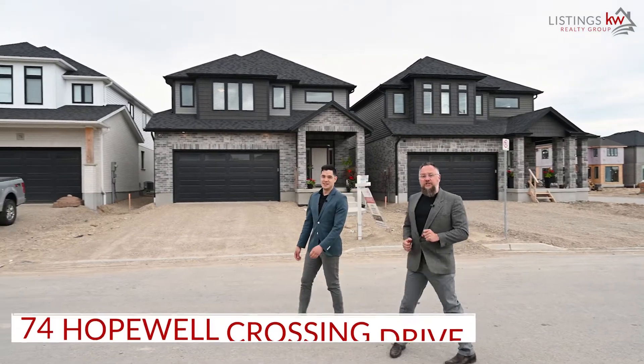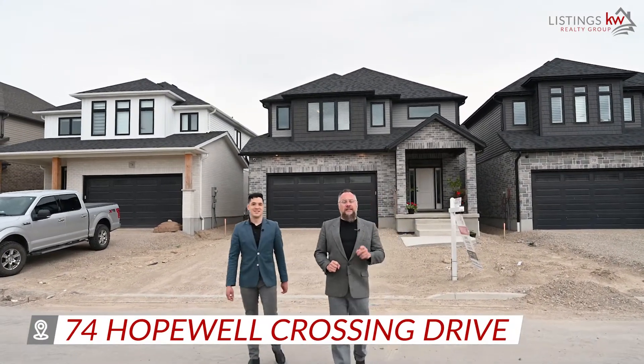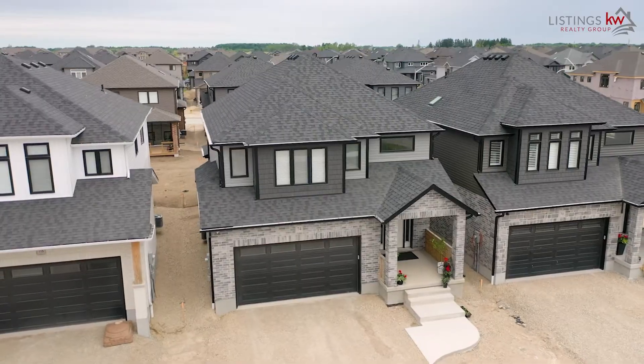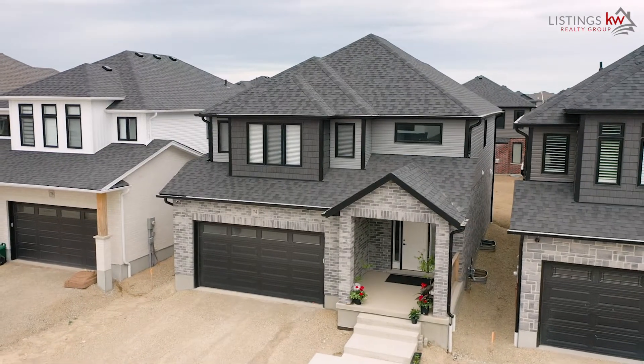That's why we're so excited to introduce you to our newly built home here at 74 Hopewell Crossing, in the heart of the Hopewell Crossing subdivision. This property has so many beautiful modern finishes — we know that you're absolutely going to love it. Let's head on inside and check it out.